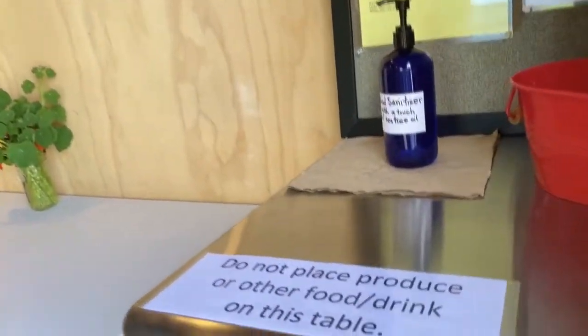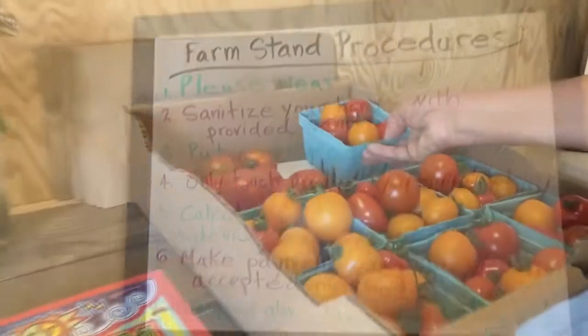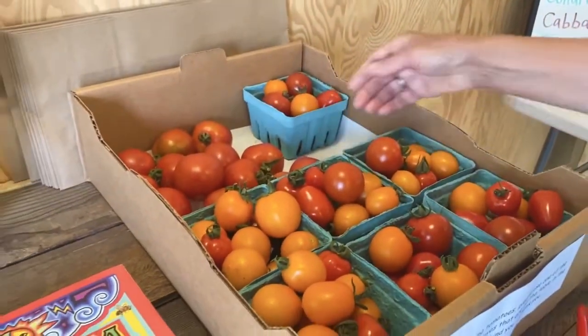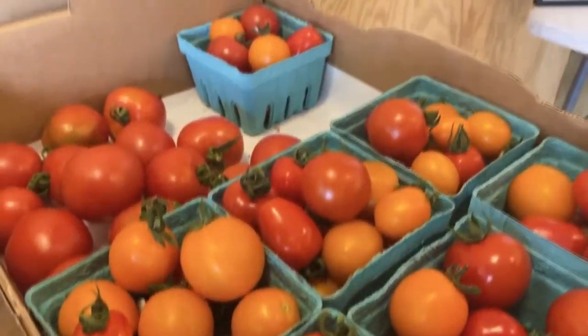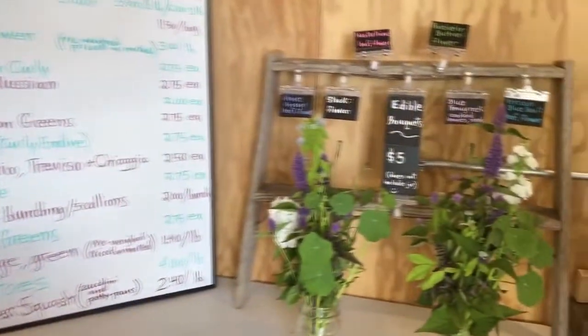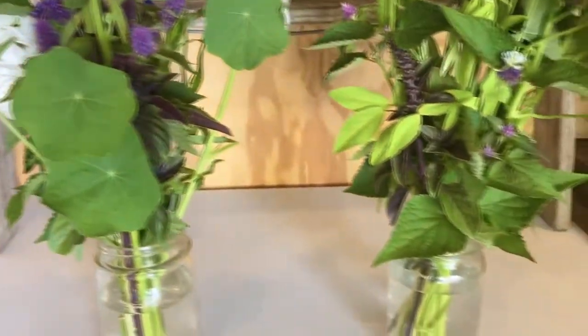When you first come in you'll see that we have a sanitation station with procedures for what to do inside our farm stand. Right now we're getting some nice early tomatoes — we've had a cold spring so it's exciting. We have some edible flower bouquets that we'll have throughout the summer, and those will be changing. Later on in the season we'll also have some cut flowers.